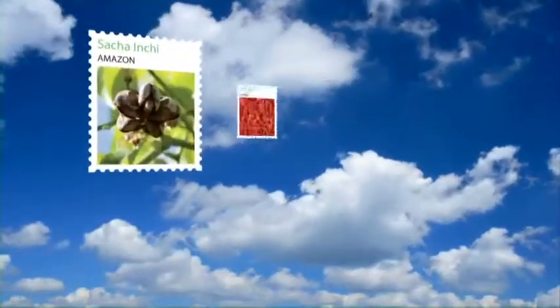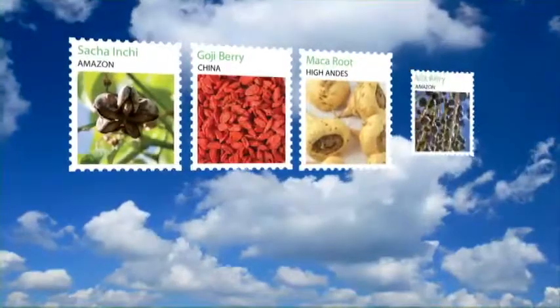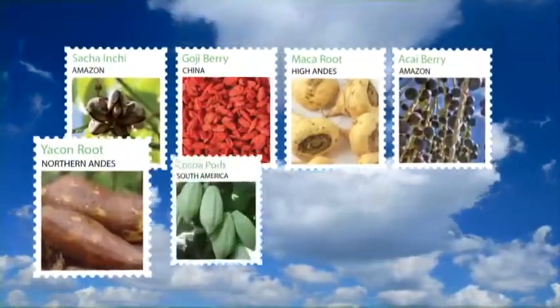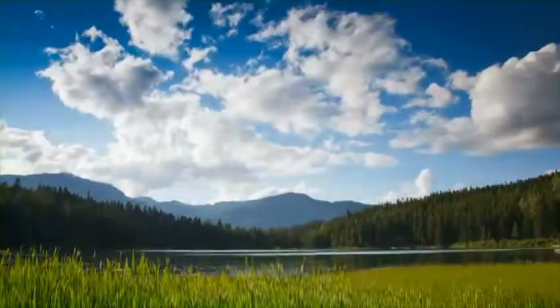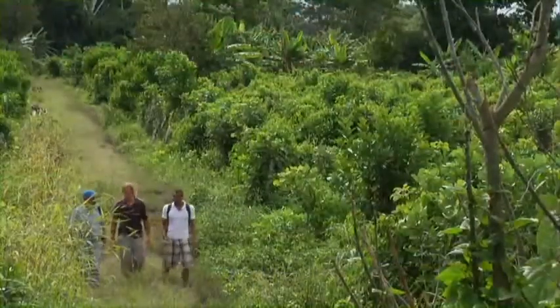Have you ever really wondered what superfoods are? Superfoods are a class of the most super-concentrated and nutrient-dense foods on the planet. Shakeology's powerful superfoods are not only potent, but they're grown all across the globe in the richest of soils, like this organic Sasha Inchi field in Peru.